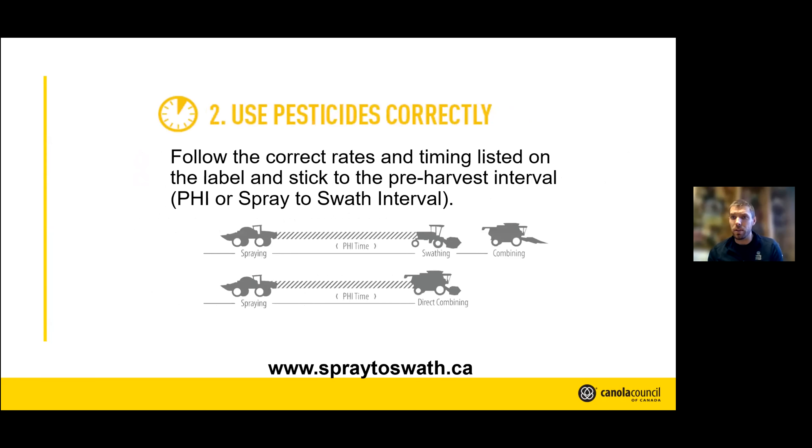The second thing is using pesticides correctly — the correct rate and the correct timing. Both are critical in determining actual residue levels. The data we work with is based on applying the highest or correct label rate anywhere in the application window, and the residue will be acceptable. For more information, the spray-to-swath calculator is quick — type in your pesticide and it tells you how far back from swathing or combining you need to work. With herbicides it's not always the biggest concern, but for late applications it's worth checking. Especially with insects — a random late-season grasshopper outbreak — there can be significant differences in pre-harvest intervals, ranging from 24 hours up to 21 days. Make sure that pre-harvest interval works so residues are fine once it leaves the farm.